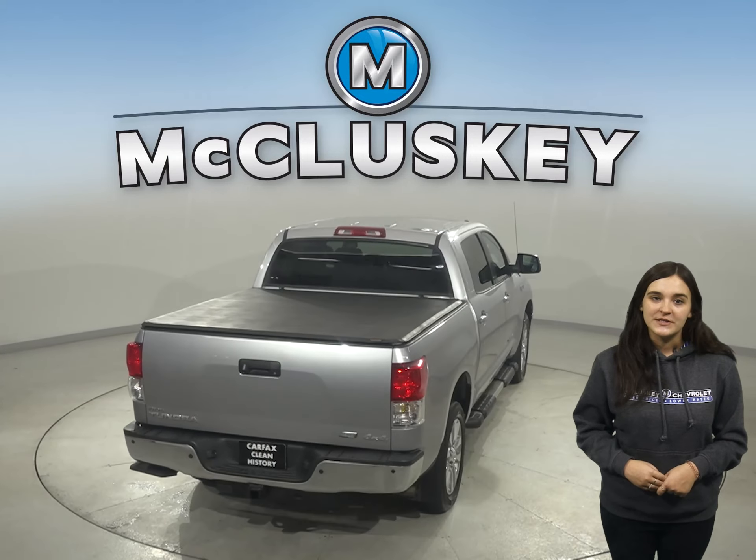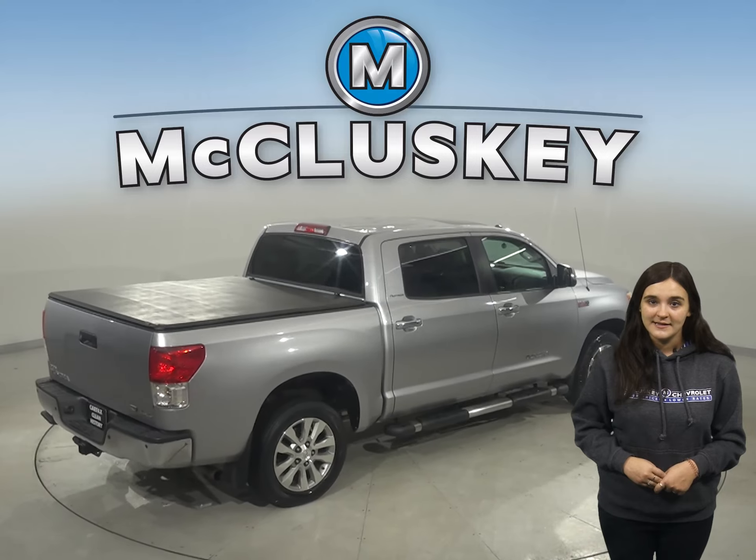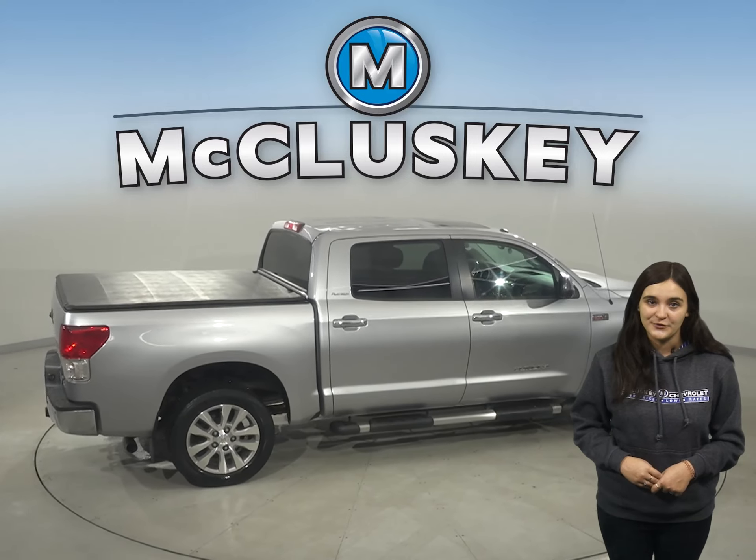For style and comfort, this Toyota Tundra has leather seats, heated seats, steering wheel controls, and dual-zone climate control.